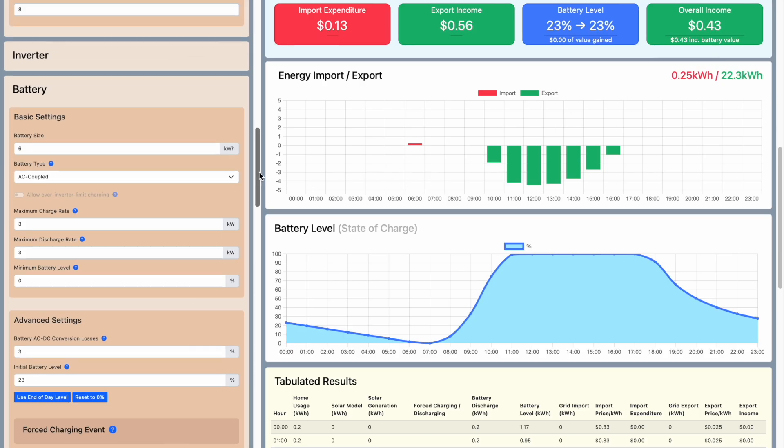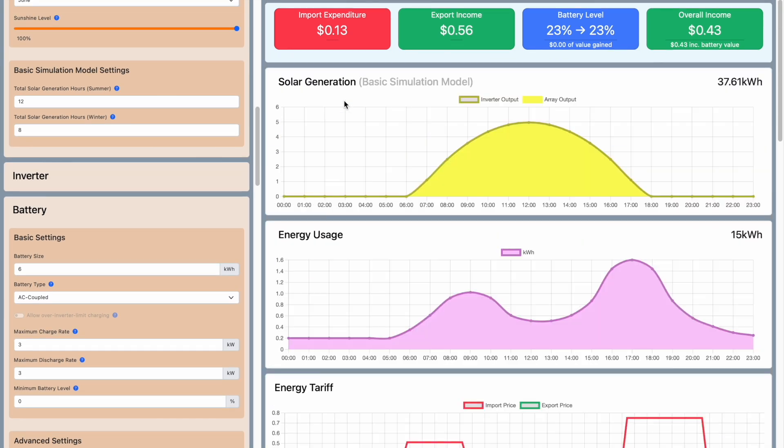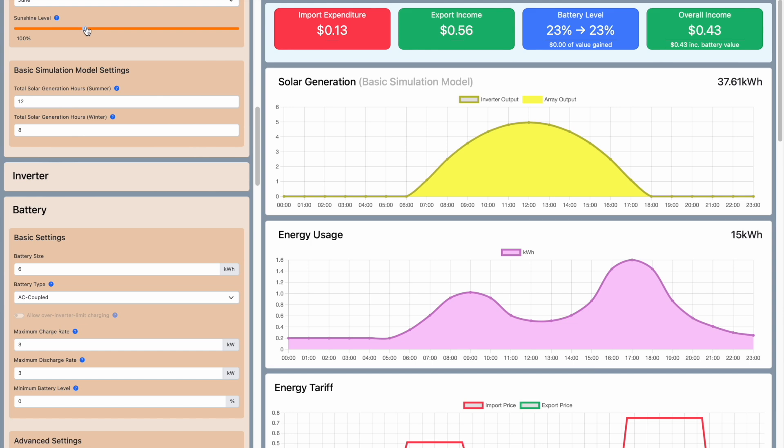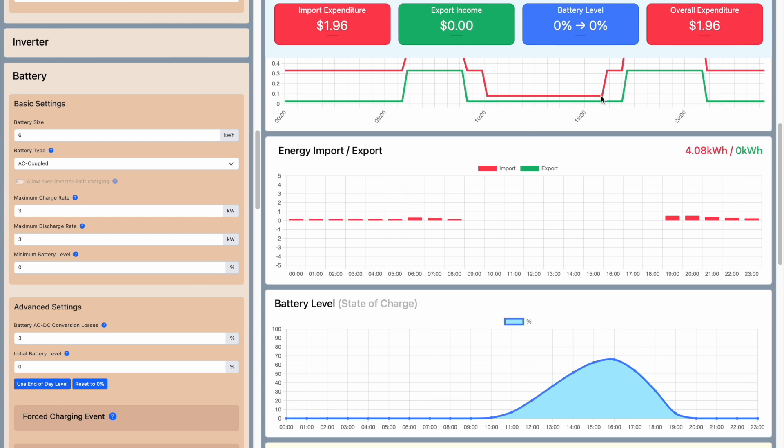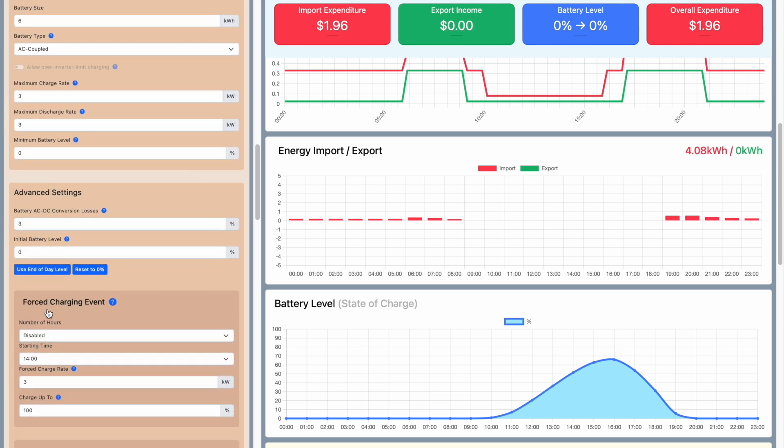What if it's not so sunny one day? Reducing sunshine to 30% — representing a cloudy day — results in an overall expenditure of $1.96, because there's not enough solar to fill the battery. But there's a trick: since it's cheap import right up until 4pm during the solar sponge period, we can force-charge the battery from around 2pm for 2 hours. That way, if there's not enough sun, a little cheap import finishes the job. This reduces overall expenditure on a cloudy day to just $1.03.